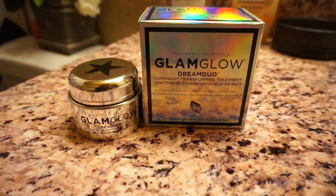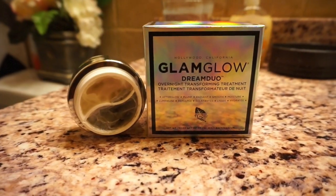Hey guys, Fabulous Bree here and I am back with another video. This time I am showing you guys my nightly skincare routine, and I am happy to say that this video is sponsored by GlamGlow showcasing their Dream Duo transforming treatment. This has definitely been keeping my skin popping lately, so if you're interested, definitely continue watching.